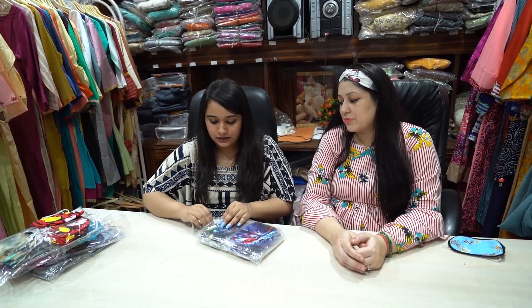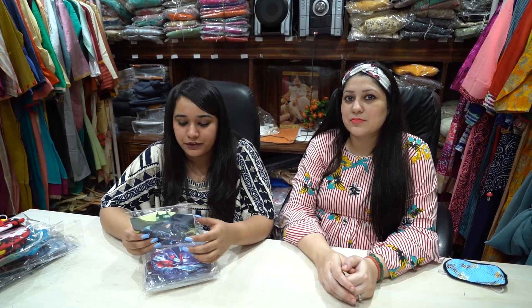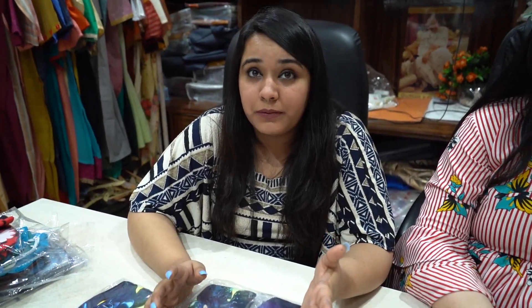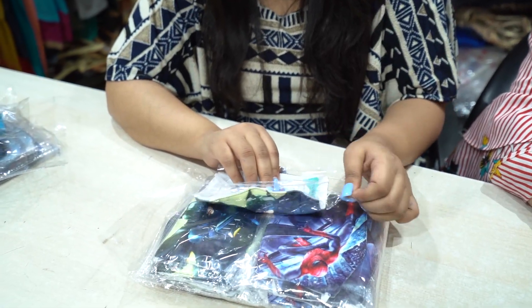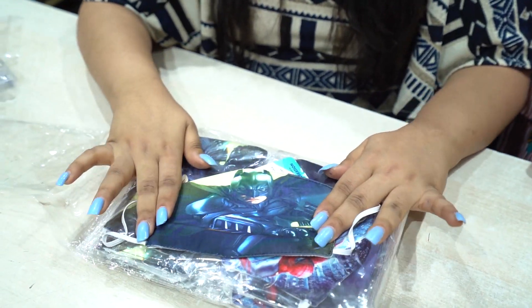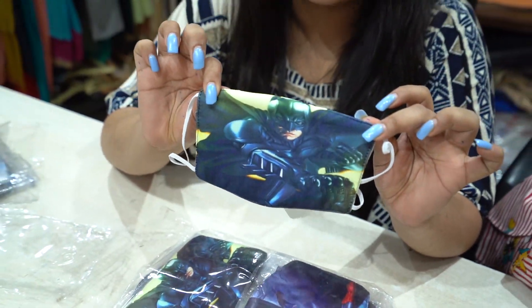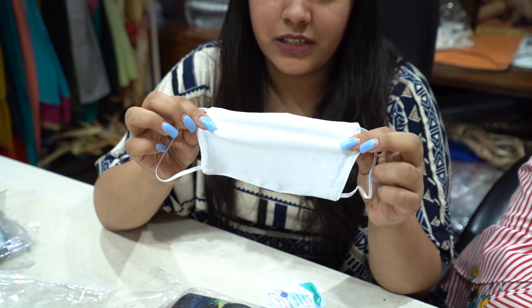The next kids' mask is a digital mask. This is very famous among kids because mostly kids don't want to wear masks. However, when they see their favorite cartoon character on the mask, they find it very interesting and love to purchase and wear it. We are giving 4 prints here — prints for girls like Frozen and Barbie, and for boys like Batman and Captain America. This is a 14 rupees mask in cotton fabric with very good digital print quality. The elastic is very flexible and soft for kids.